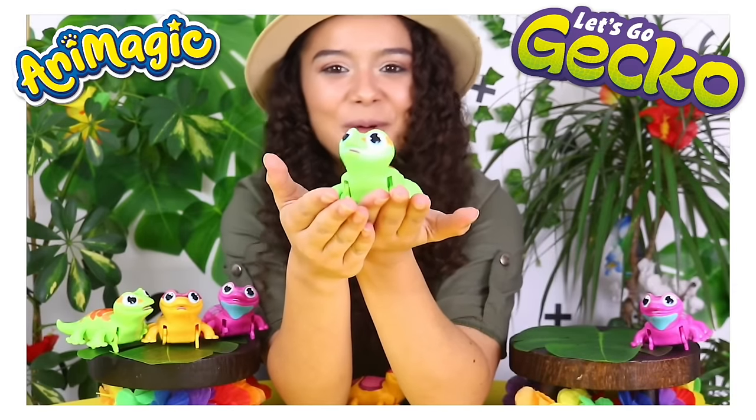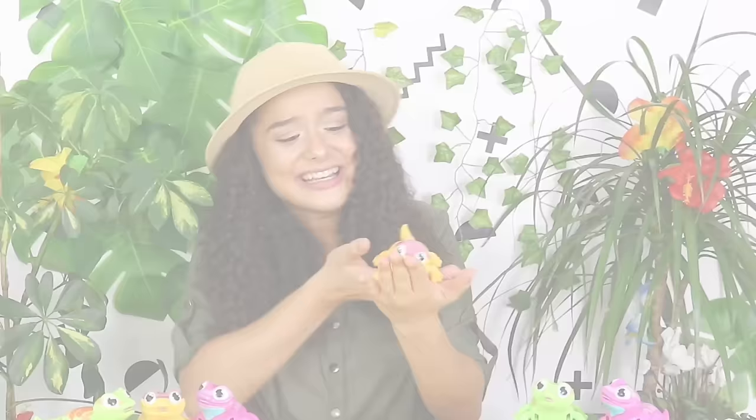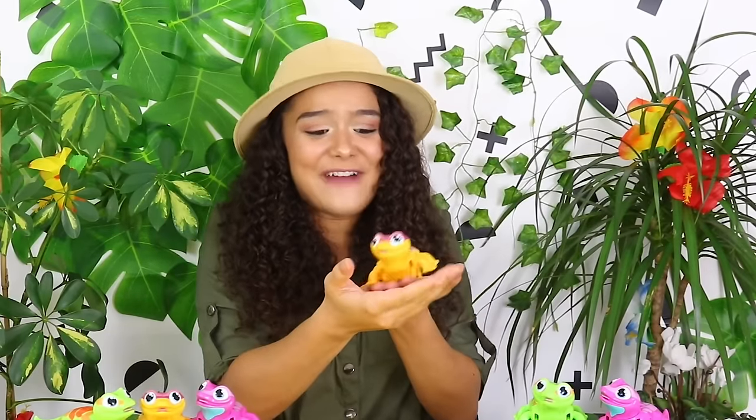Special thanks to Let's Go Gecko for sponsoring this video. As you can see, our little friend is very excited to meet you guys. So come on over and meet Let's Go Gecko!